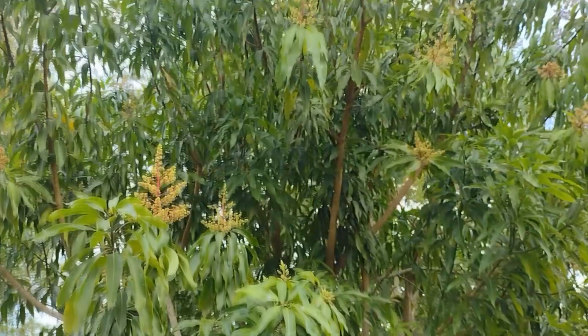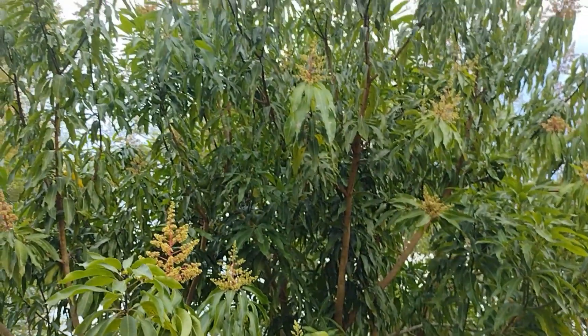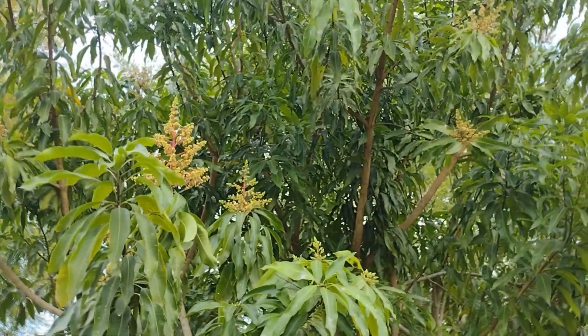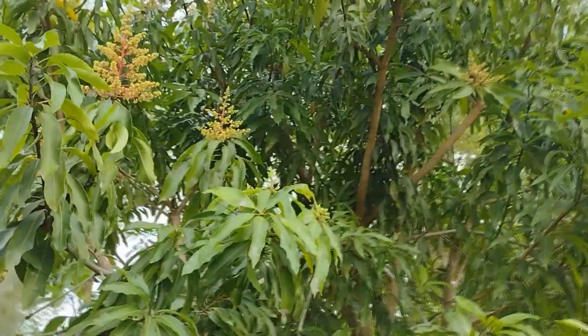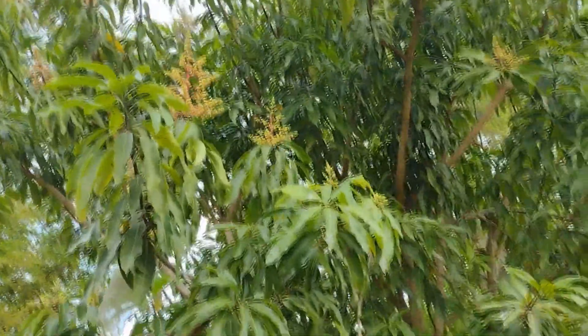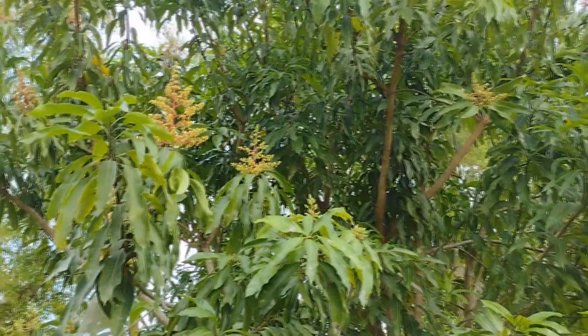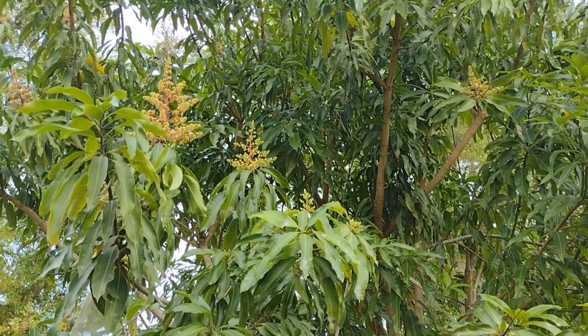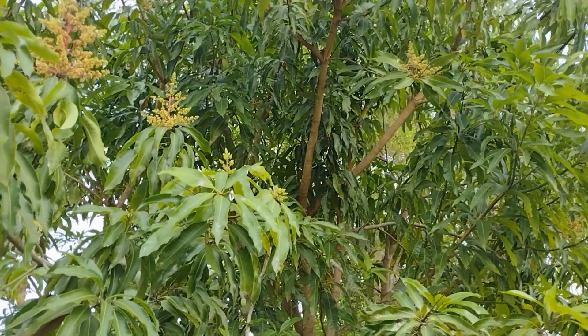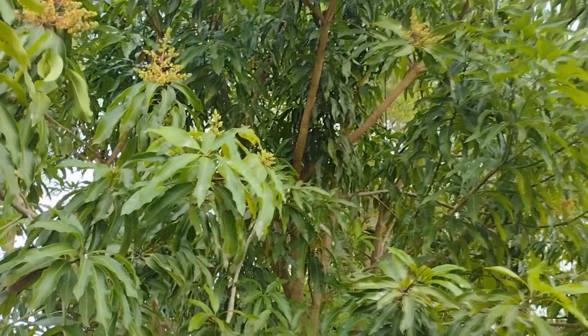This is our mango tree. Check it out — we've been getting mangoes on it, it's been pretty great. The only problem is the squirrels discovered what mangoes taste like, and now every single time there's a mango, they just grab it before it's ready, take a bite, realize it's not ready, and drop the whole thing on the ground. So it's been a little tough.